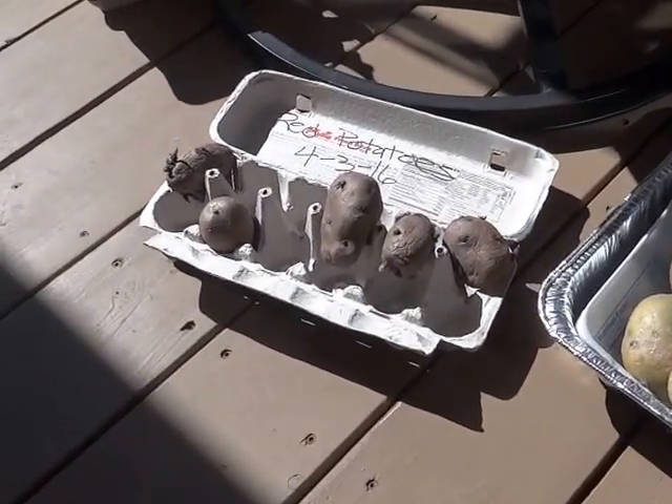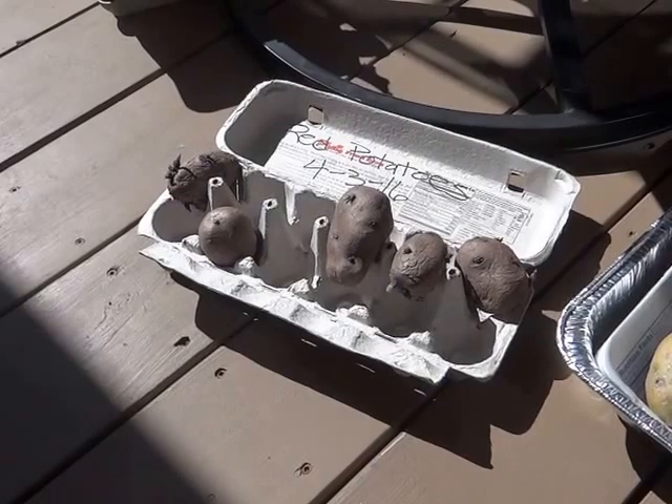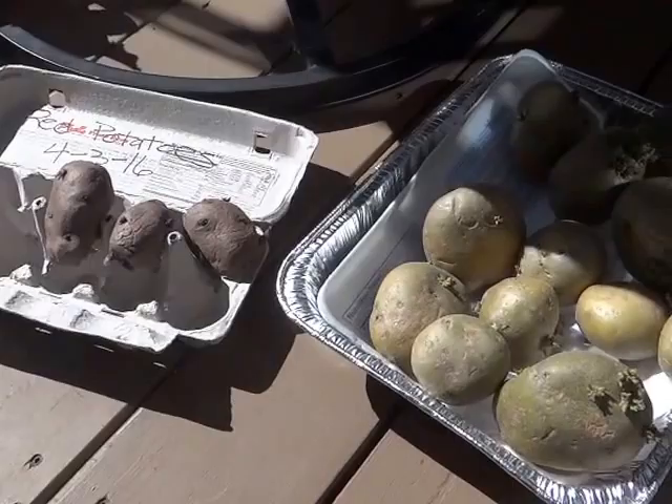These are my potatoes I'm chitting now. Some purple ones. I got them at our farmer's market and I haven't ever had any, so I thought the kids might like to see them purple also.